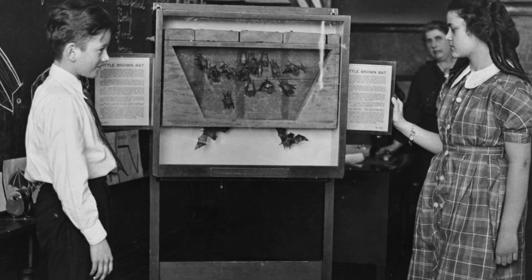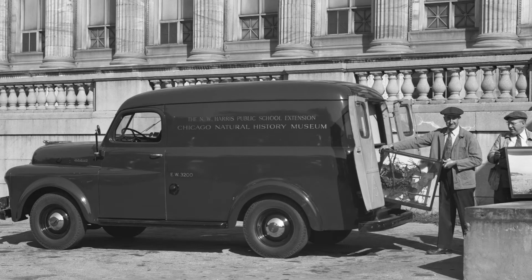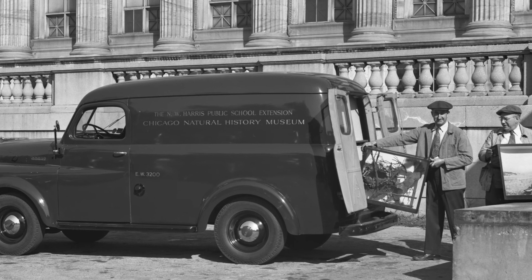Harris officially launched in 1912 to the Chicago Public Schools as the public school extension of the Field Museum. Over the past 18 months, the Harris Learning Collection was closed essentially so we could review all of the materials that have been loved over the last 100 years. It was closed for the last year, and life wasn't the same.